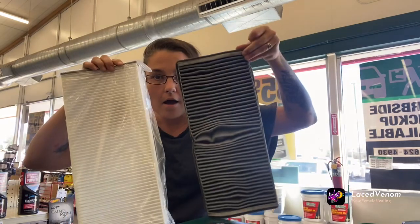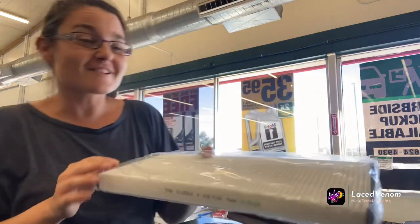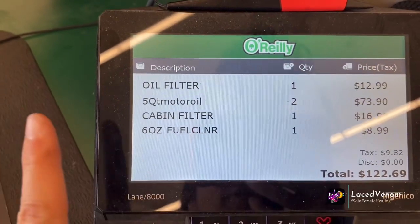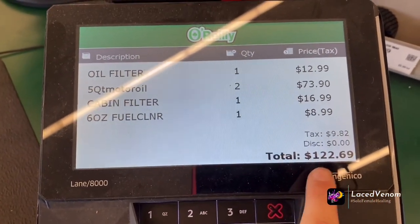I drove so far into town to get to an O'Reilly's. My brother's here to get his parts for his oil change and to detail his truck. Let's see how ugly this is — oh, boil oil! This is the total — I'm still needing one more filter, but look at that. That's doing your own oil change right there.